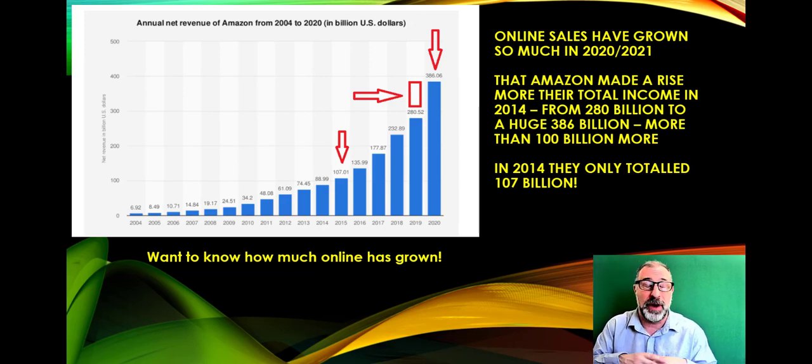Amazon's revenue went from $280 billion to $386 billion — all due to lockdown. It's not just Amazon; everyone has made more money online because of 2020. We had weeks that were mind-blowing, making a ridiculous amount of money in five days, because everyone was at home in front of their PC, laptop, tablet, or phone.